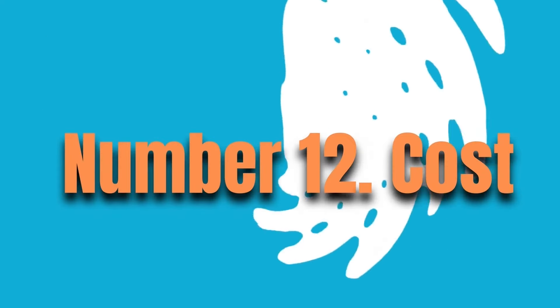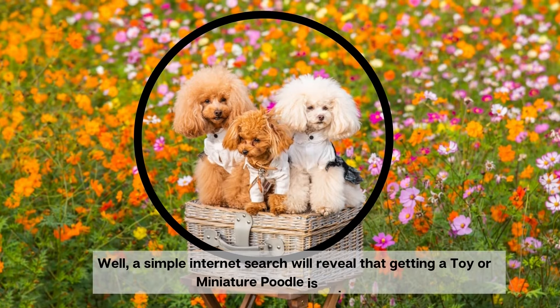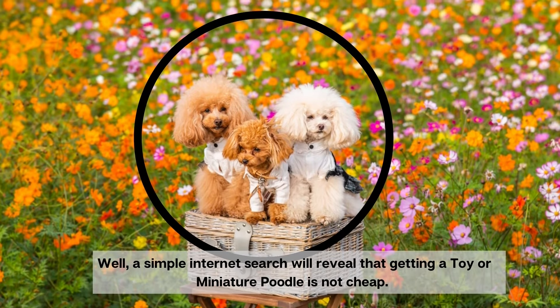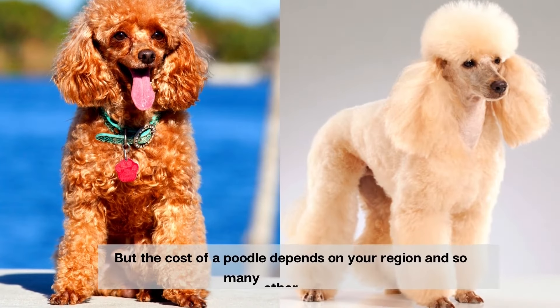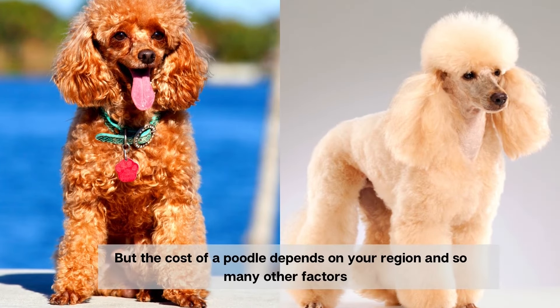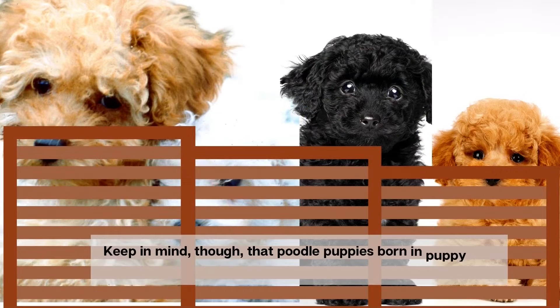Number 12. Cost. A simple internet search will reveal that getting a toy or miniature poodle is not cheap. But the cost of a poodle depends on your region and so many other factors that it's impossible to mention a price. Keep in mind that poodle puppies born in puppy mills may present issues.